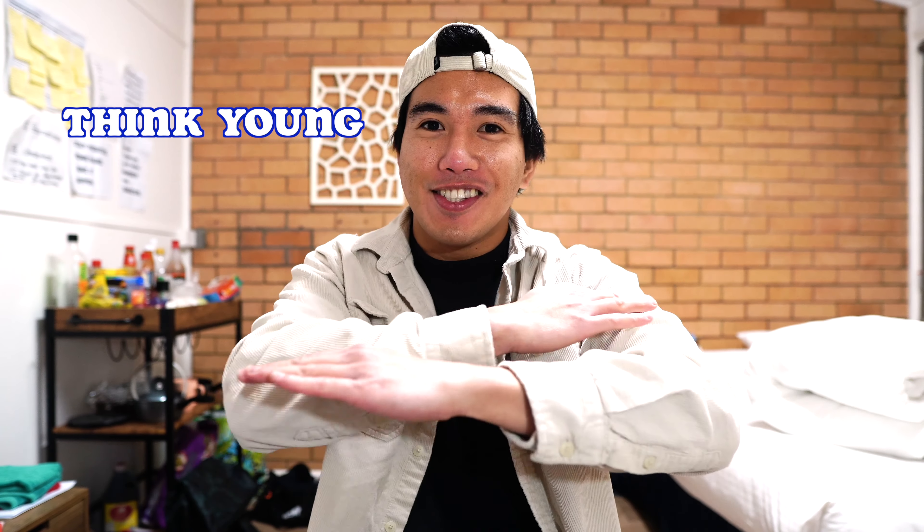And as always, don't forget to thank young and stay young. See you in my next vlog. God bless you.